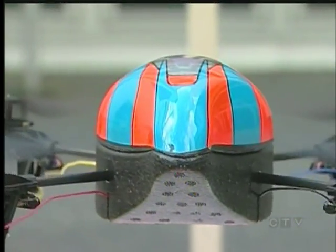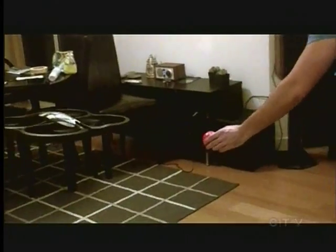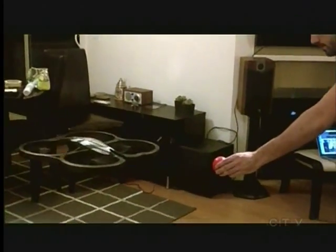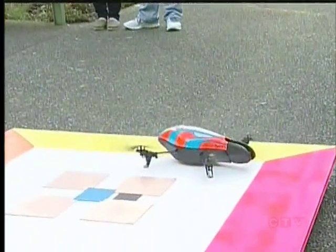The garden gnome drone is the brainchild of five UVic engineering students. It's a four-bladed helicopter that will activate via motion sensor if it detects an intruder in the garden, like a deer or something like that. It'll deploy itself, fly its set flight path around, and then come back and land on its charging pad, charging up for the next time something comes into the garden.